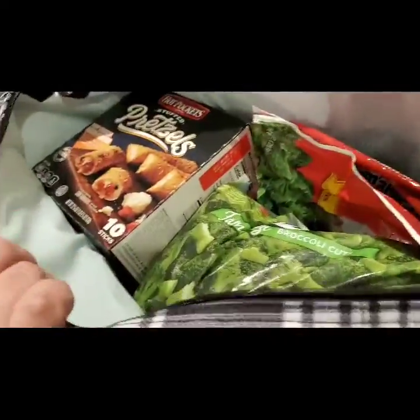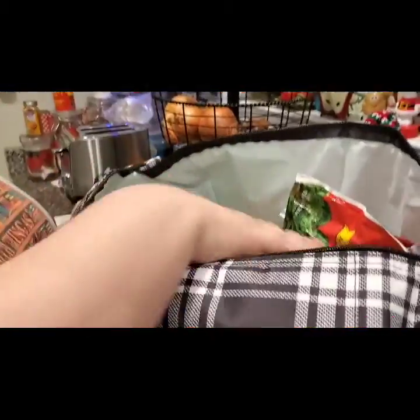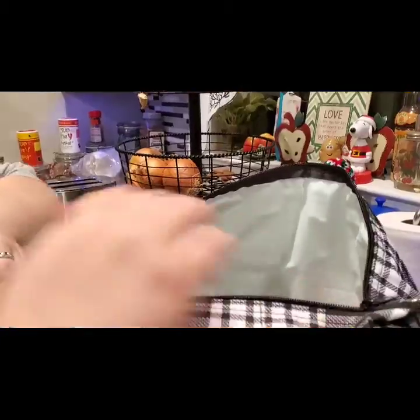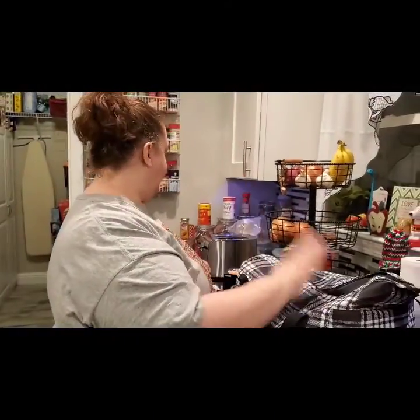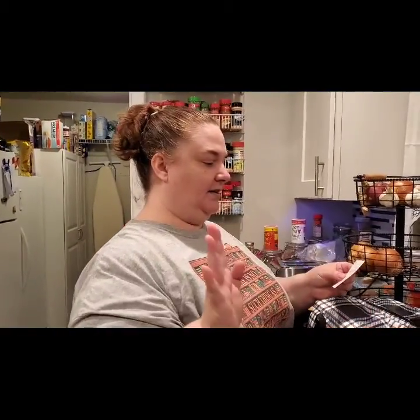This is another Fresh Market Thermal and we filled this as much as we could. I'm going to show you — we have a box of hot pocket pretzels, one through nine bags of frozen vegetables, and a 13-pound turkey in there. You can fit it all in there and it keeps it frozen. This is the Fresh Market Thermal and the product number is 4181.